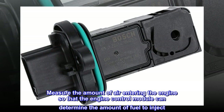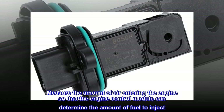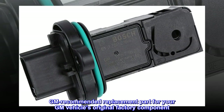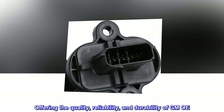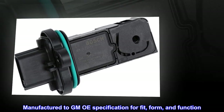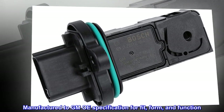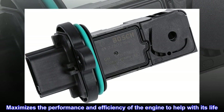Measure the amount of air entering the engine so that the engine control module can determine the amount of fuel to inject. GM-recommended replacement part for your GM vehicle's original factory component, offering the quality, reliability, and durability of GM OE. Manufactured to GM OE specification for fit, form, and function. Maximizes the performance and efficiency of the engine to help with its life.